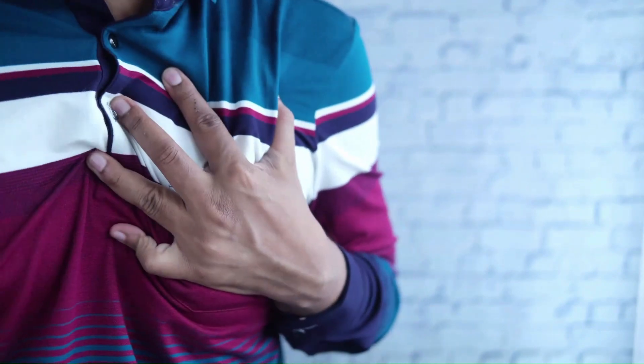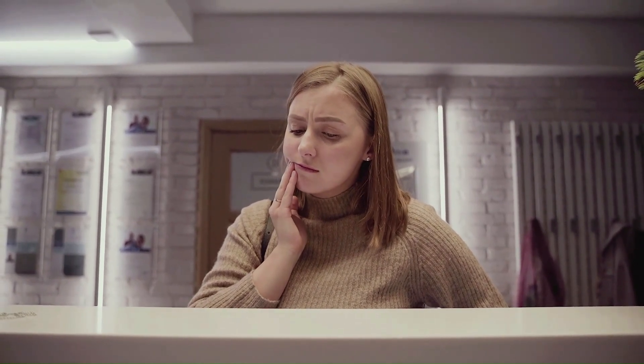2. Dental issues. For many people, the first sign of GERD has nothing to do with the stomach or throat. Instead, dental symptoms may signal this gastrointestinal problem. When stomach acid flows the wrong way, it can reach your mouth. Once this happens, the stomach acid breaks down the enamel on the surface of your teeth. With weaker enamel, your teeth are at greater risk of developing damage or decay.